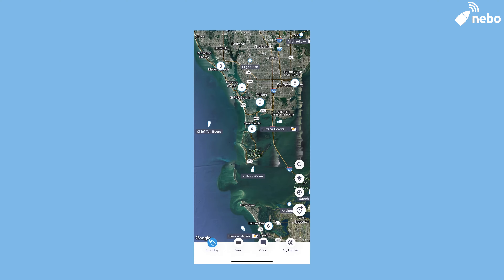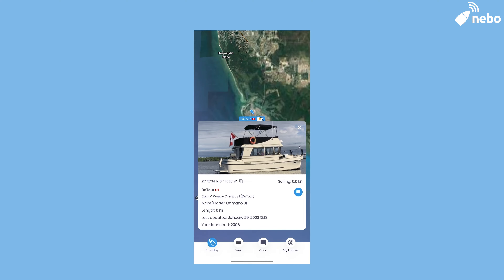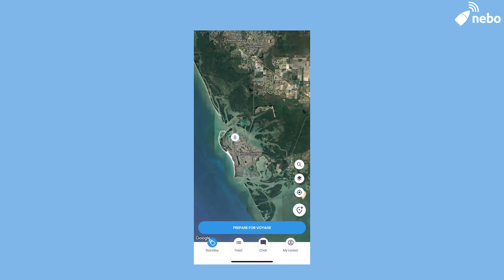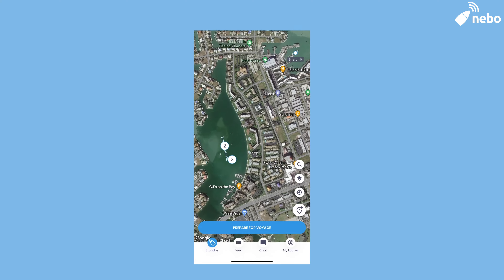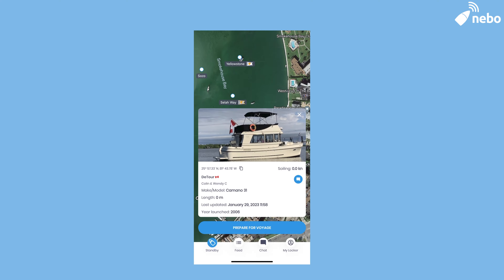Beginning with the home screen and map, this is what makes Nebo social. By zooming out, you can begin to see all boats in your area. You can press on their name and icon to learn about their boat and even message them. From here, you can also add other boaters to your friends list. If you have a specific boat you're looking for, you can use the search feature to find them. If you want to keep your privacy, you are able to mark your profile as private, which will hide your information from all of your non-friends.